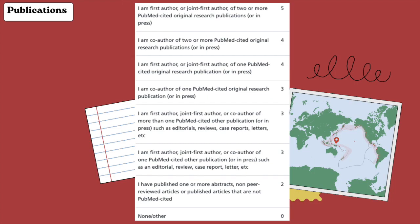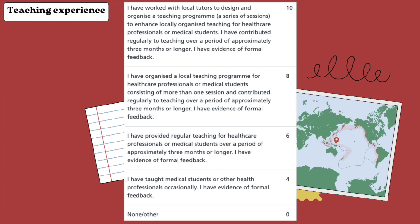If you are the first author or joint first author of a PubMed-indexed original research paper, whether or not it's related to histopathology, you get five points. A lot of junior or just-starting-out trainees don't really have many publications, but that's fine as well.